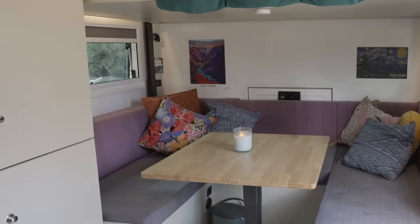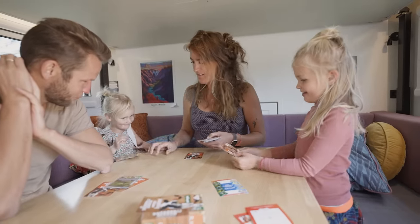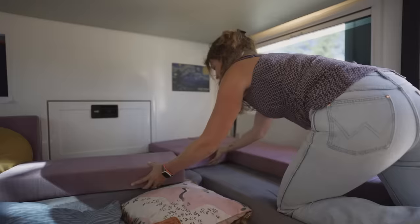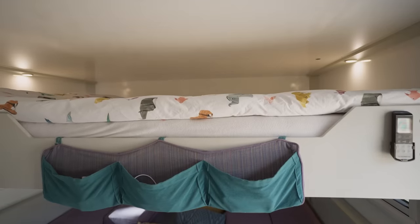We wanted to have a big couch so that when the kids are in bed we have somewhere nice to sit, watch a movie, or read a book. We need to fold it in to bring the bed down. Everything is electric — the bed comes down electrically.